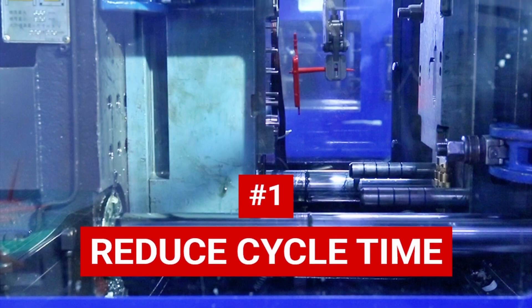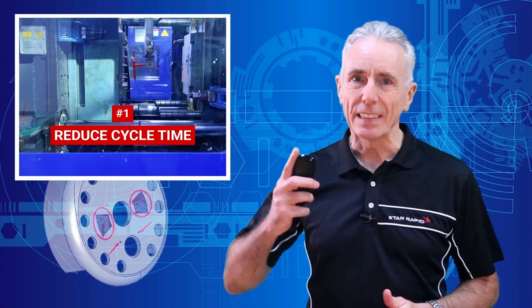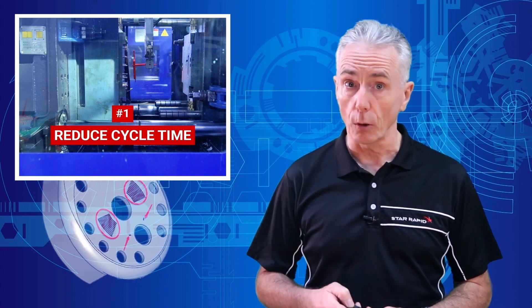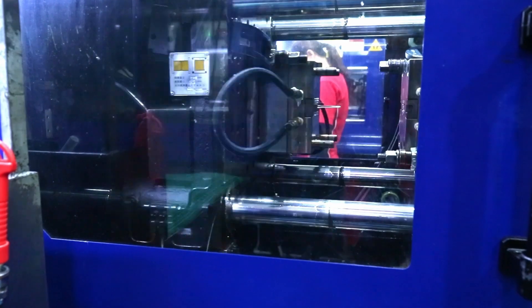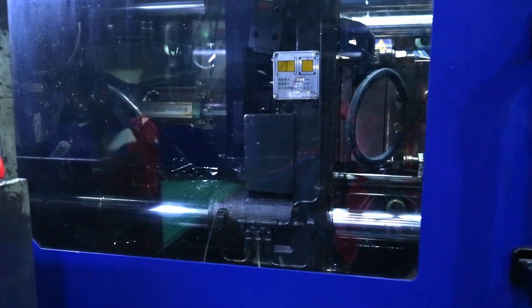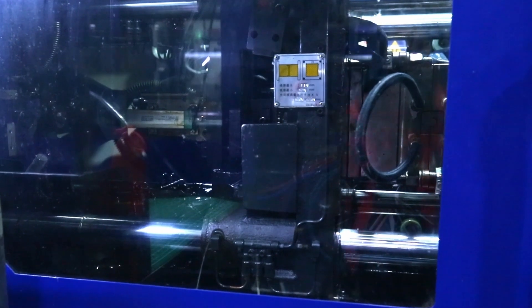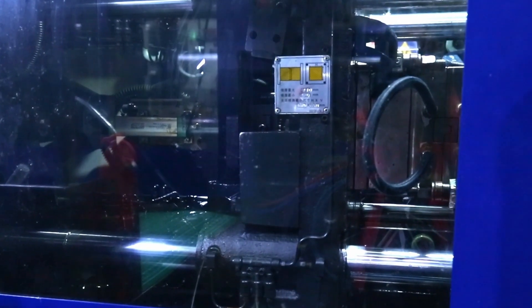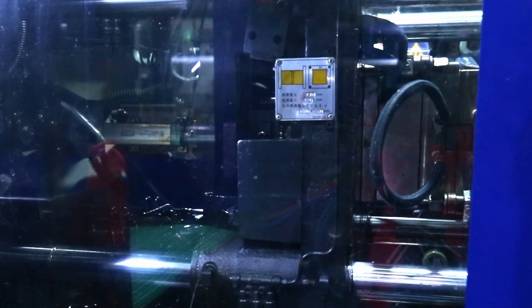Number one: reduce cycle time. Reducing cycle time to a minimum is the single best way to lower production costs while still maintaining product quality. Consider a single cycle that takes one second longer than it should. For a production run of more than a million cycles, that adds up to around 278 hours of extra costs, and that means lost profits for the supplier who may in turn pass those costs on to you or cut down on quality to make up for the shortfall.